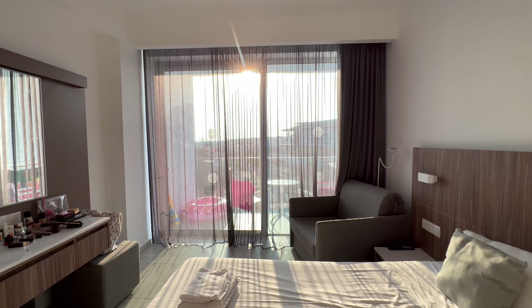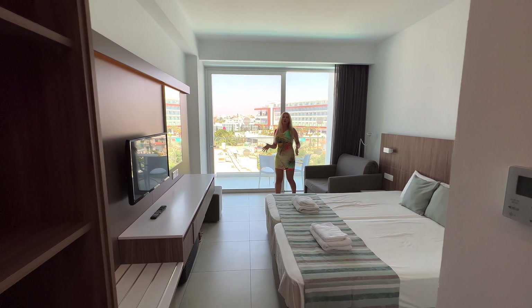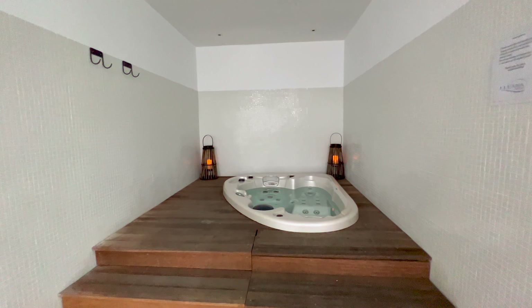The rooms with the swimming pool view are situated on the west side, so sunshine comes in from the afternoon. In the hotel you also have an indoor swimming pool, a gym, a jacuzzi, and a sauna and steam room.